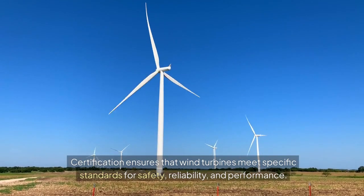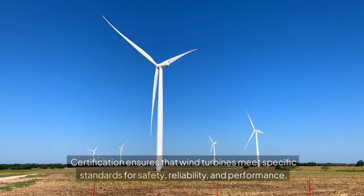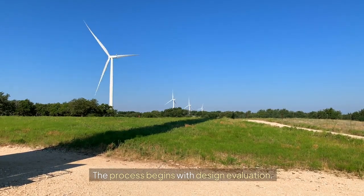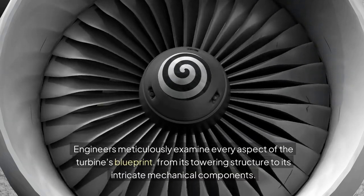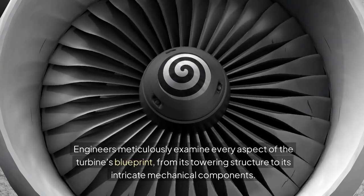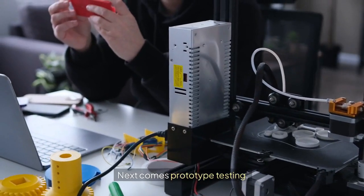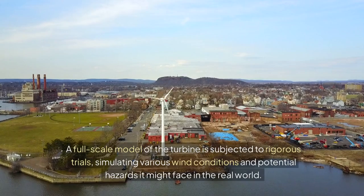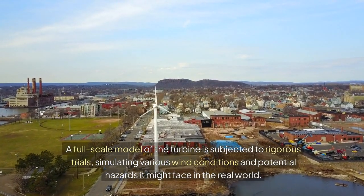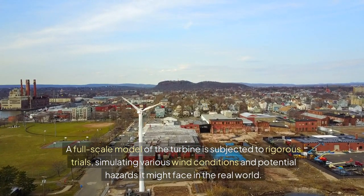Certification ensures that wind turbines meet specific standards for safety, reliability, and performance. The process begins with design evaluation, where engineers meticulously examine every aspect of the turbine's blueprint, from its towering structure to its intricate mechanical components. Next comes prototype testing, where a full-scale model of the turbine is subjected to rigorous trials, simulating various wind conditions and potential hazards it might face in the real world.